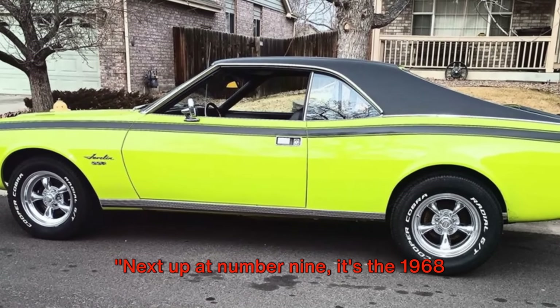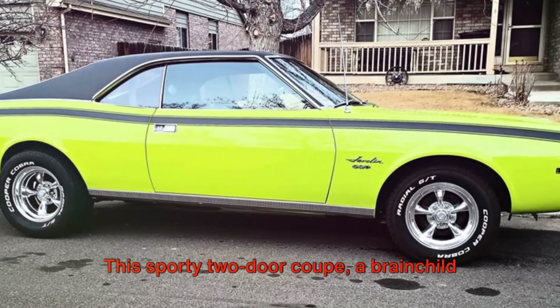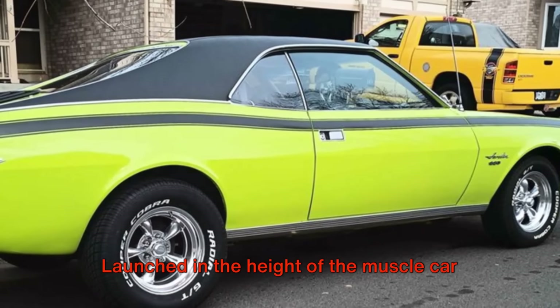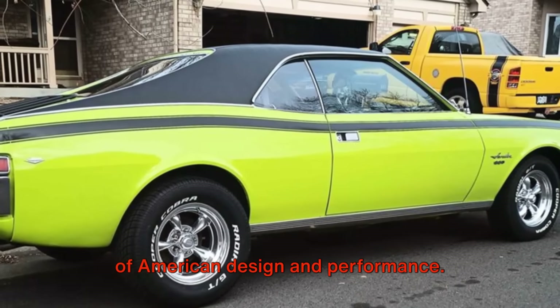Next up at number 9, it's the 1968 AMC Javelin. This sporty two-door coupe, a brainchild of American Motors Corporation, was designed as an answer to the Ford Mustang and Chevrolet Camaro. Launched in the height of the muscle car era, the Javelin quickly became a symbol of American design and performance.